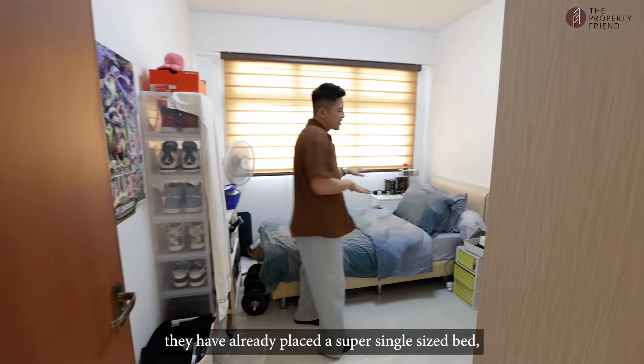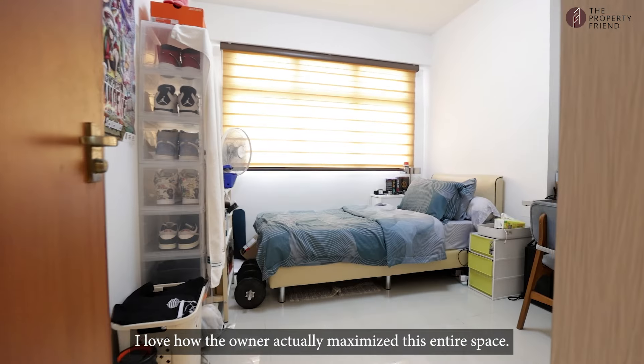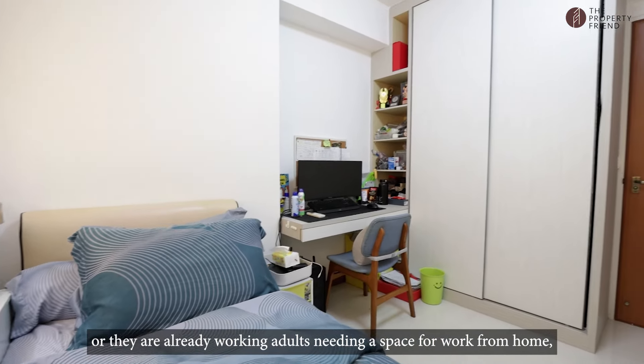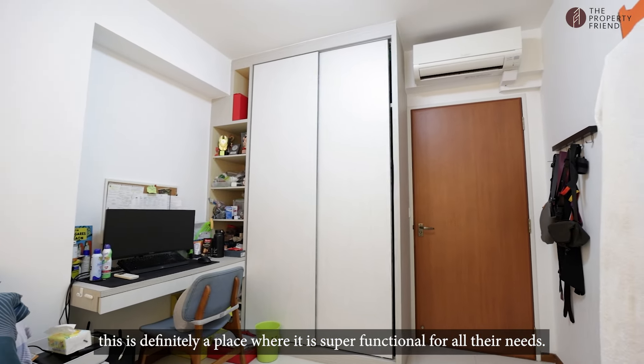And on the left, you get the first common room. In this common room, they have already placed a super single size bed, built-in study desk, and wardrobe. I love how the owner has maximized this entire space. So whether your kids are still studying or they are already working adults needing a work-from-home space, this is definitely a place that's super functional for all their needs.